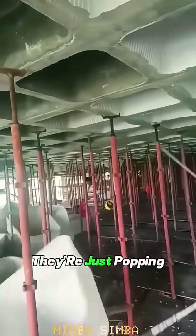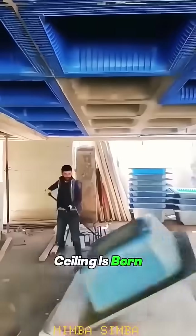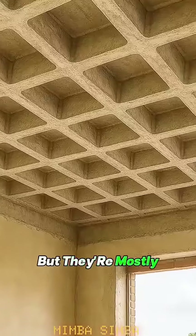They're not wrecking the roof — they're just popping out the molds. This is how a waffle slab ceiling is born. They look solid, but they're mostly hollow.